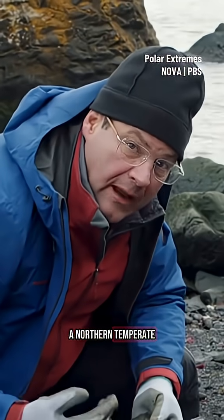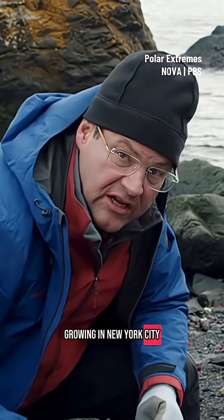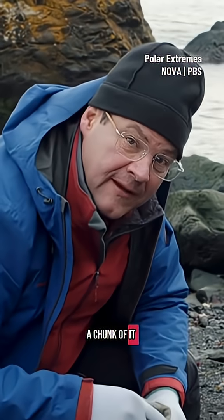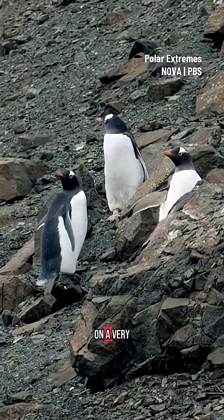A northern temperate forest tree — a tree that's deciduous. You see it growing in New York City and in London. And here is a chunk of it from the beach in Antarctica, next to an iceberg, on a very cold day.